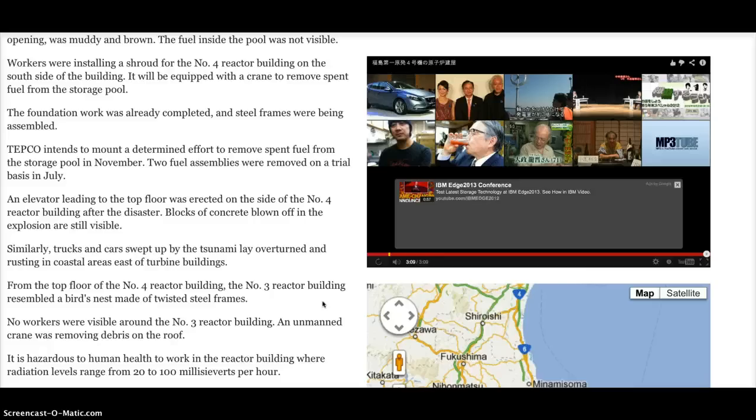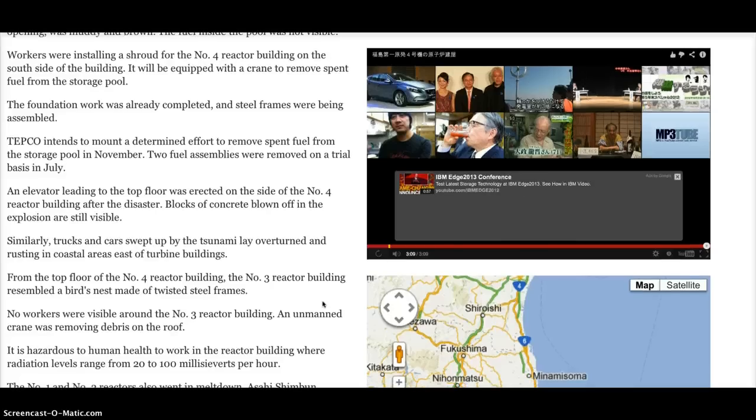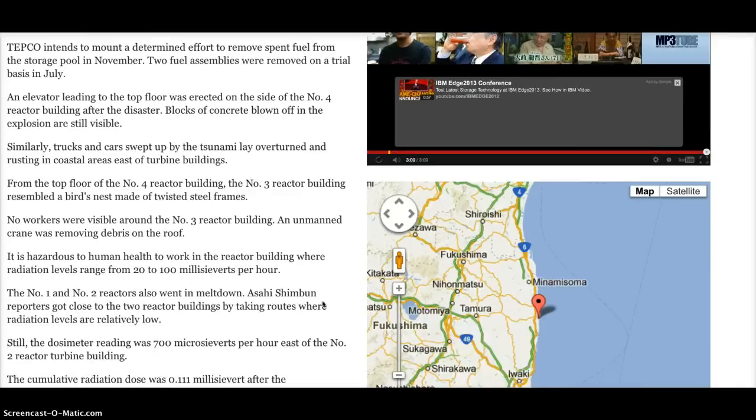From the top floor of the No. 4 reactor building, the No. 3 reactor building resembled a bird's nest made of twisted steel frames. No workers were visible around the No. 3 reactor building. An unmanned crane was removing debris on the roof. It is hazardous to human health to work in the reactor building, where radiation levels range from 20 to 100 millisieverts per hour.